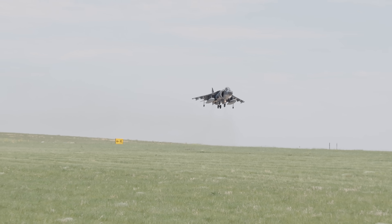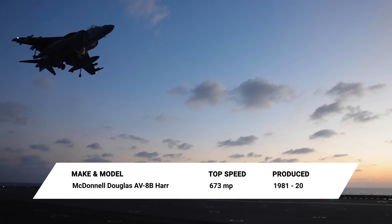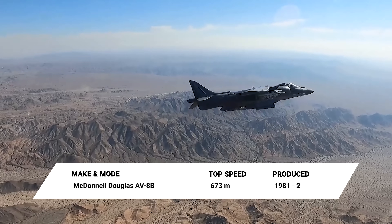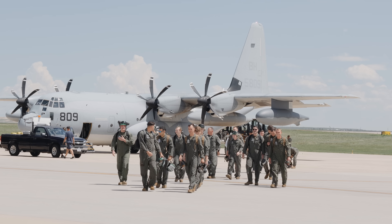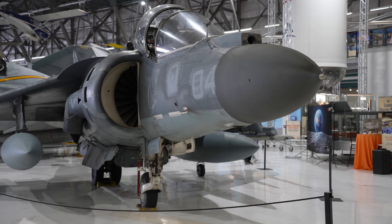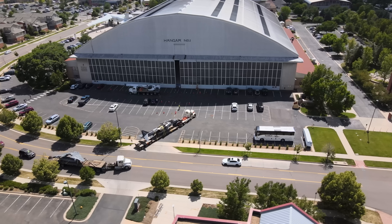Hi, I'm Stuart Bailey, curator of Wings Over the Rockies Air and Space Museum, and in this episode we have got something really special. We are getting a new airplane for the museum, a short vertical takeoff and landing subsonic light attack aircraft, the McDonnell Douglas AV-8B Harrier II. We'll be getting an inside look at what it takes to make a military aircraft into a museum display and follow the journey of the Harrier as it goes from the flight line to the museum.